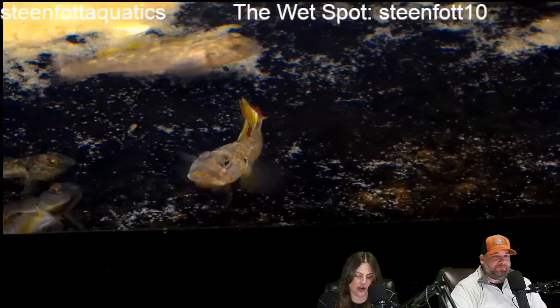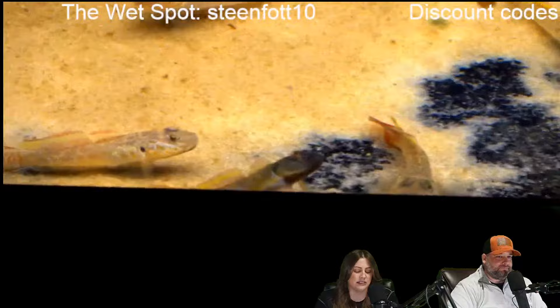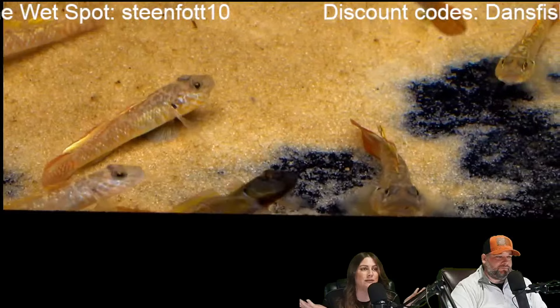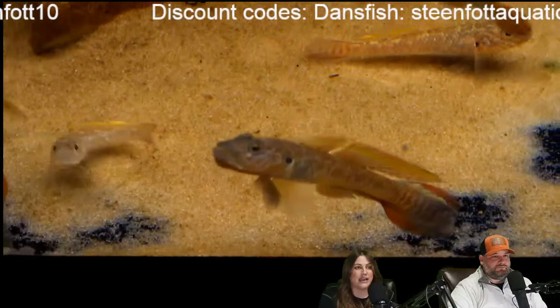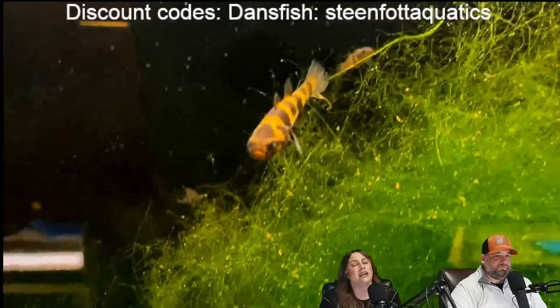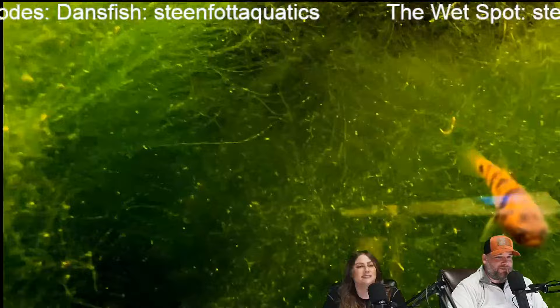Kenny asks: out of curiosity, how would a betta fare in my 180 with the electric blue acara? Maybe a short fin? Honestly, if it's just EBA, I don't think they'd pay one bit of attention to that fish — unless the betta was bothered by them because they can be boisterous. When I would feed mine, the tank that had 10 EBA, they would breach the surface, jump into my hand — they were hand-raised fish. As long as the betta had a place to retreat, I don't think it would be a problem aggression-wise. I just don't know if the betta would love that much activity.